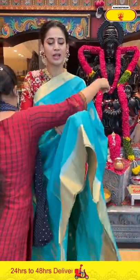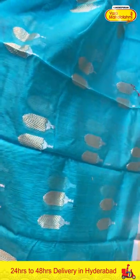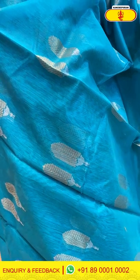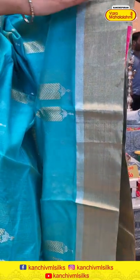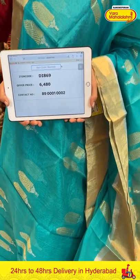Here's our next one — a very pretty aqua blue color navy silk saree. The body has floral butties in gold and silver zari. These sarees are so easy to carry and perfect for the summer season too. The border has gold zari kadi with a small silver zari kadi as well — lovely contrast. The pallu has gold zari lines. Item code DI869, weaver's price ₹6,480. Send the screenshot to 89001 0002.